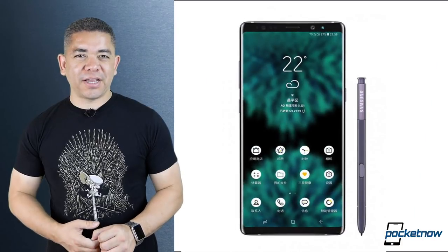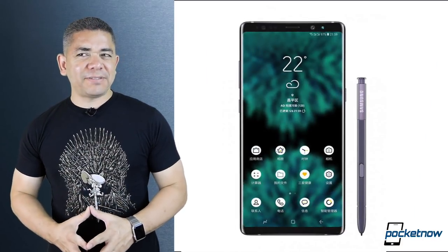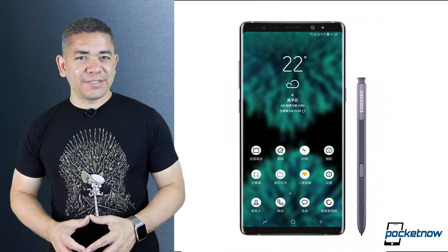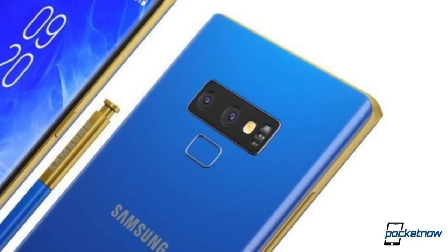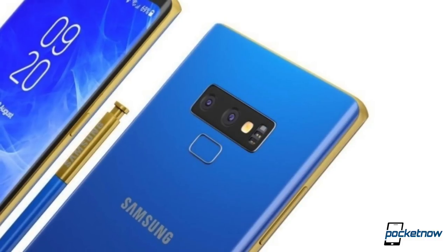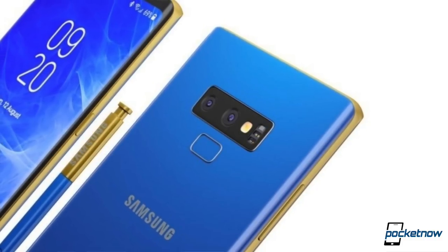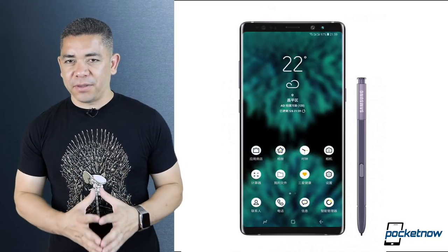Now let's talk about the Samsung Galaxy Note 9 — this is one of the phones we are highly anticipating. It seems that websites in Europe are anticipating it so much, they just published the support page. You can see it there in gold and in other color options. We see mostly the design: the horizontal camera, fingerprint scanner where it's supposed to be, thinner bezels. Can't wait to see more — we will keep you posted.